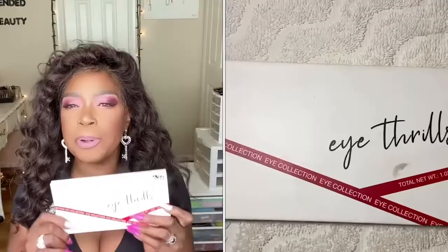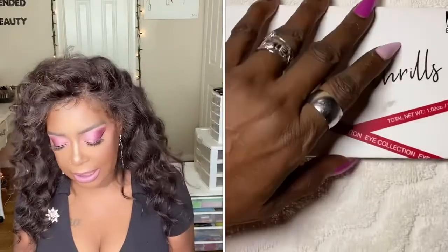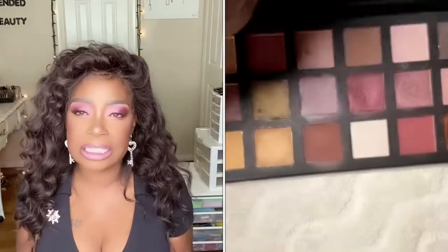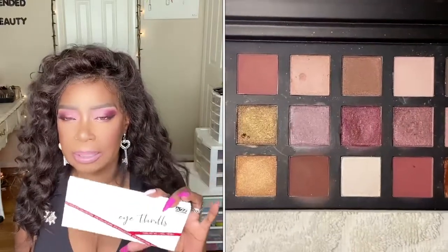So guys, first up, it's my purchase from Amazon, which I am loving. I'm actually wearing it on my eyes today. So without further ado, let's get into it. I purchased this palette here. This palette is from A to Z Beauty. This is their Eye Thrills palette.